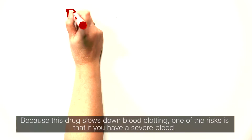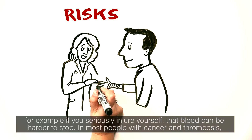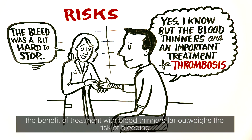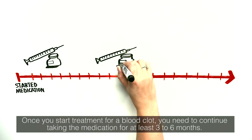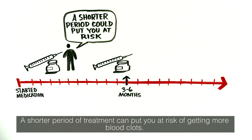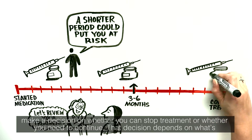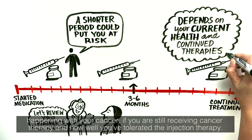Because this drug slows down blood clotting, one of the risks is that if you have a severe bleed — for example, if you seriously injure yourself — that bleed can be harder to stop. In most people with cancer and thrombosis, the benefit of treatment with blood thinners far outweighs the risk of bleeding. Once you start treatment for a blood clot, you need to continue taking the medication for at least three to six months. A shorter period of treatment can put you at risk of getting more blood clots. Your doctor will see you a few months after starting this medication to help you decide whether you can stop treatment or need to continue, depending on what's happening with your cancer, if you're still receiving cancer therapy, and how well you've tolerated the injection therapy.